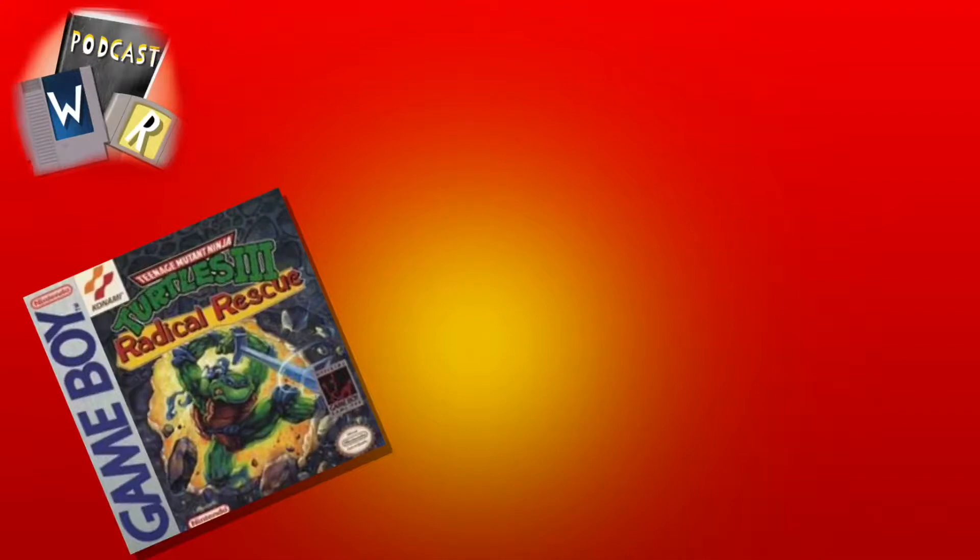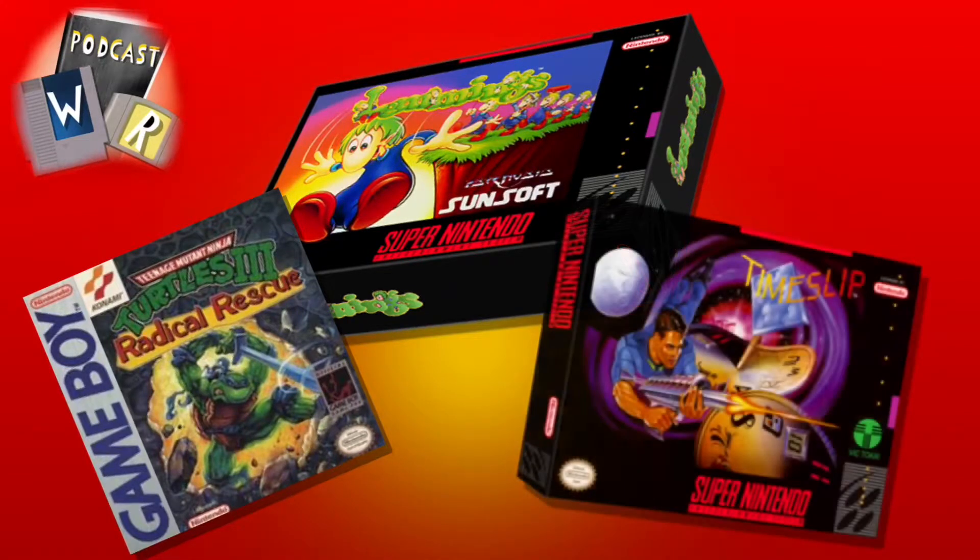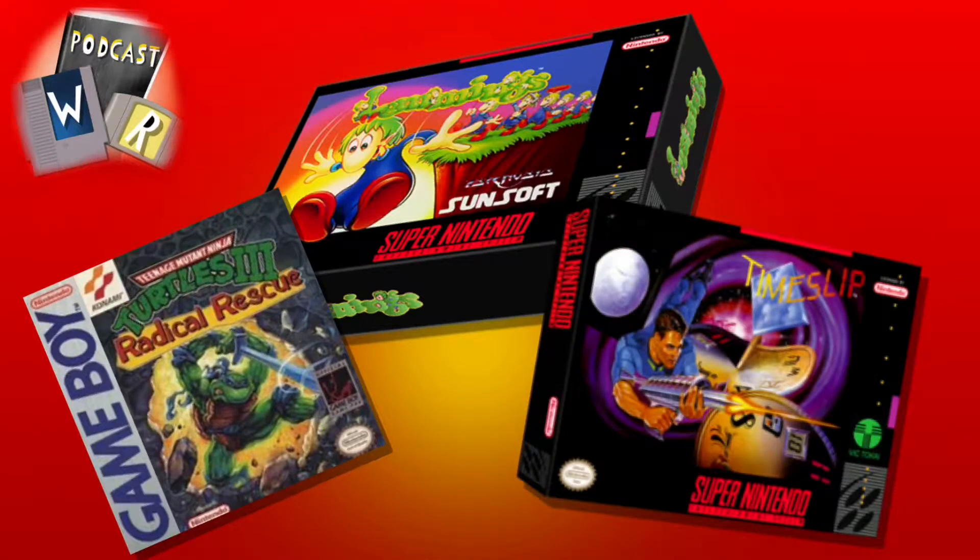This week's selections: Andy has brought Teenage Mutant Ninja Turtles 3: Radical Rescue for the Game Boy, a Konami title released in 1993. Justin has gone with Lemmings for the Super Nintendo, published by Sunsoft and released in 1992. And I've gone with Time Slip, a Super Nintendo game published by Victo Kai, released in 1993.